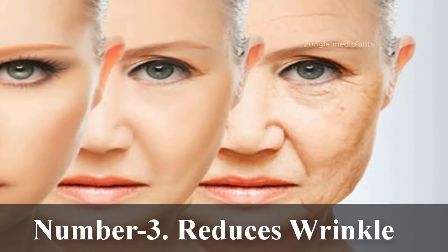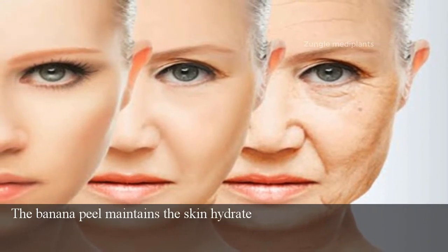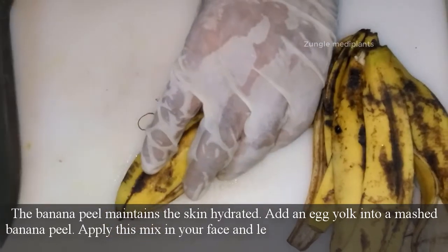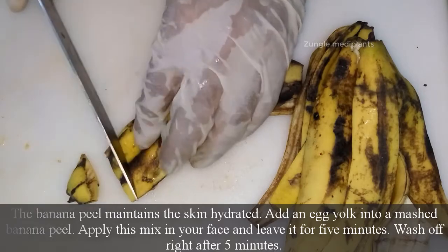Number 3: Reduces wrinkles. The banana peel helps keep the skin hydrated. Add an egg yolk to a mashed banana peel, apply this mixture to your face, and leave it for 5 minutes. Wash it off after 5 minutes.